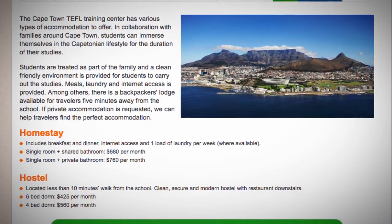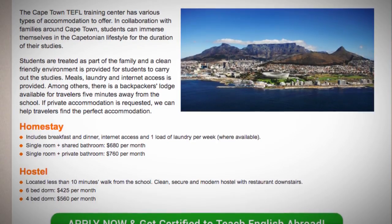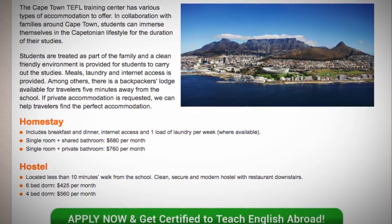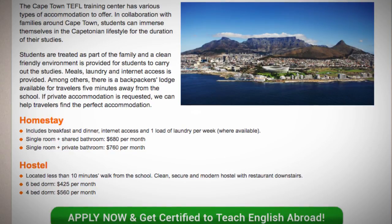Hostel. Located less than 10 minutes' walk from the school. Clean, secure, and modern hostel with a restaurant downstairs. Six-bed dorm: $425 per month. Four-bed dorm: $560 per month.